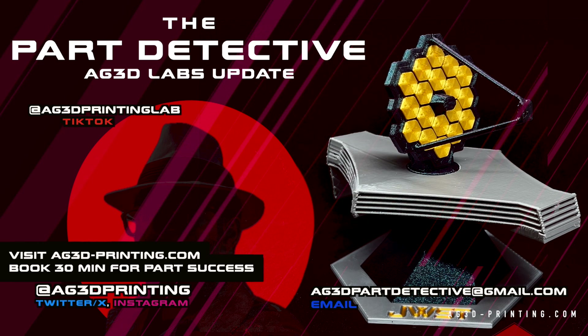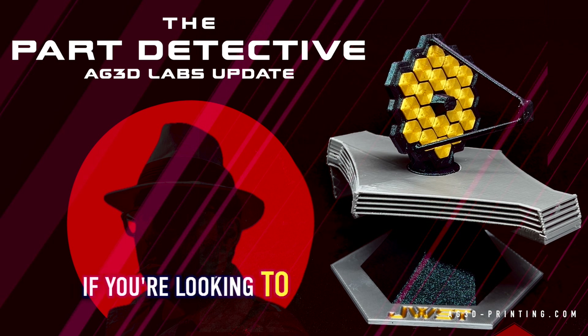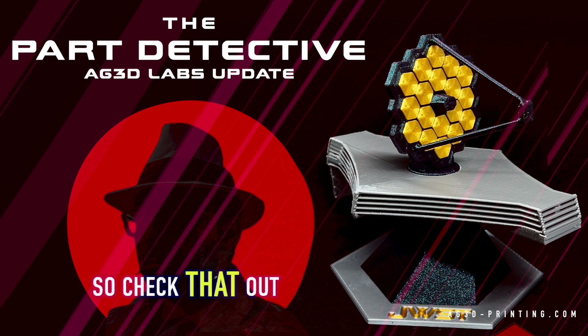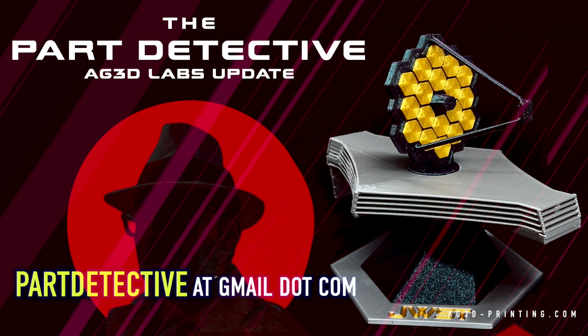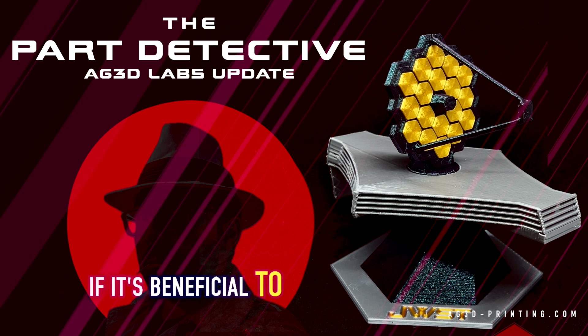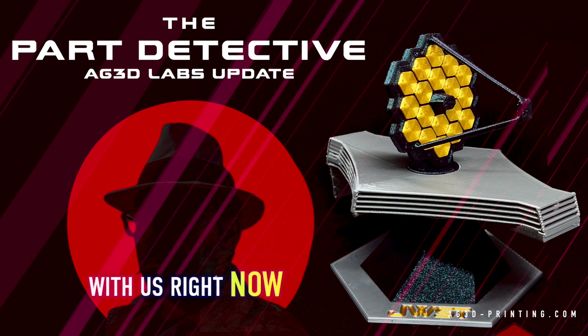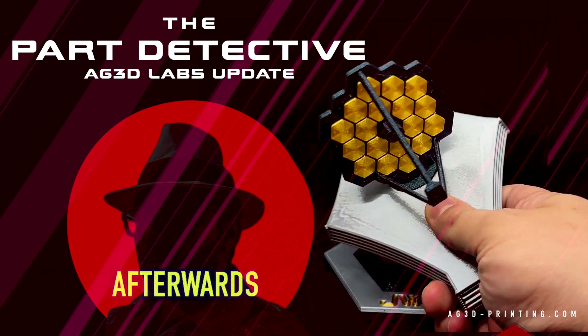That's the latest from AG 3D Labs. You can check out our stuff at ag3d-printing.com, at ag3dprinting on Instagram and TikTok — for however long that's still around — and our YouTube page is very active now for 3D printing content with some laughs too. If you need a 3D printing problem solved, reach out to the Part Detective at ag3dpartdetective@gmail.com. You can always email for free to start a conversation, or go to ag3d-printing.com and book 30 minutes with us — 60 bucks — and you'd be surprised how much you'll get out of it.